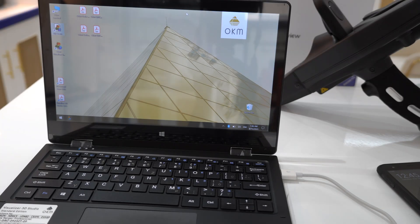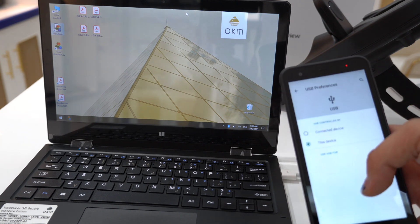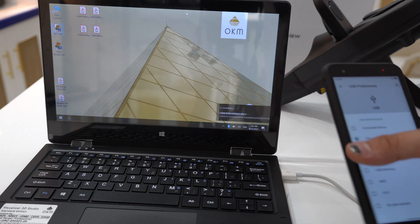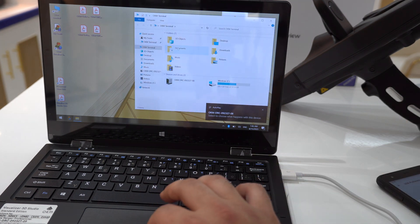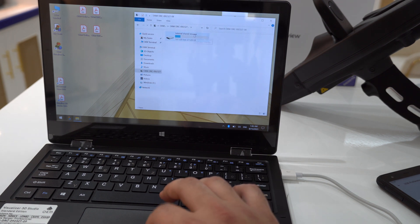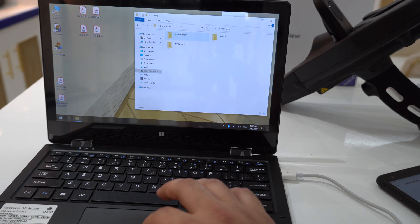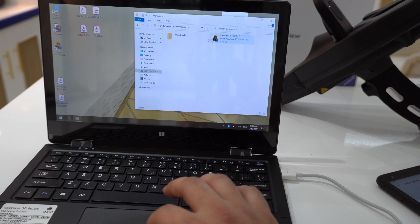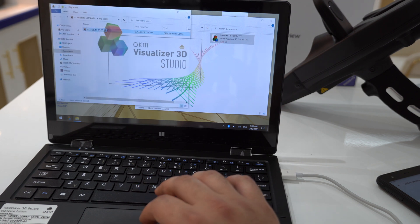To transfer the thermal scan file from the phone to the laptop, connect a USB cable, go to notifications, select file transfer, then open OKM Terminal and navigate to OKM DRC internal storage, then documents, then OKM Delta Ranger, and select the thermal scan folder. Move the file to your scans folder and open it.